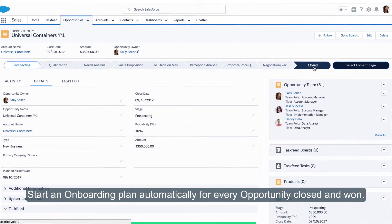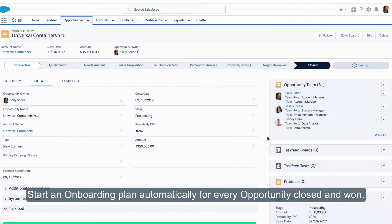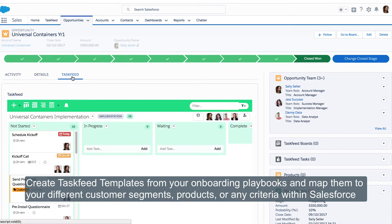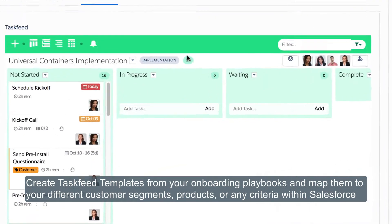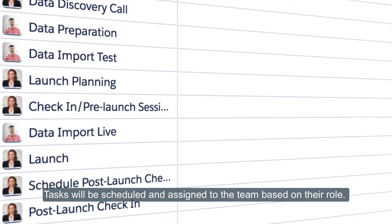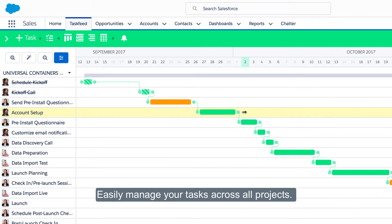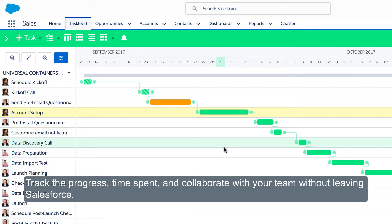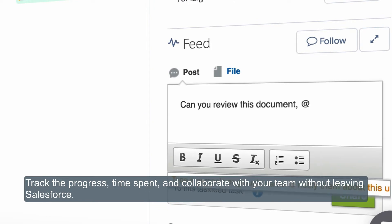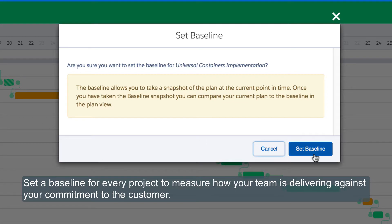Start an onboarding plan automatically for every opportunity closed and won. Create Task Feed templates from your onboarding playbooks and map them to your different customer segments, products, or any criteria within Salesforce. Tasks will be scheduled and assigned to the team based on their role. Easily manage your tasks across all projects, track the progress, time spent, and collaborate with your team without leaving Salesforce. Set a baseline for every project to measure how your team is delivering against your commitment to the customer.